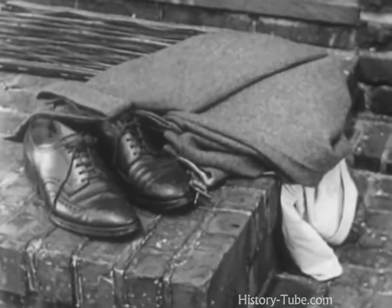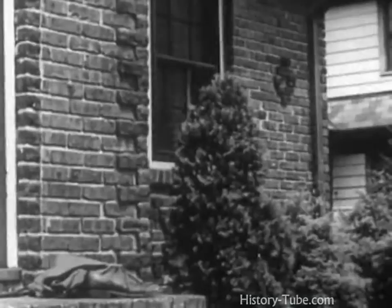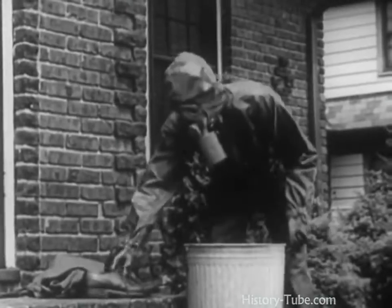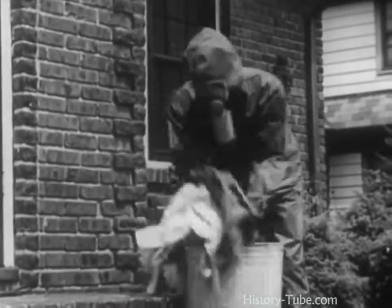Now let's go back to those clothes. The all-clear has sounded and the warden has notified us that it's safe to come out. Don't touch the clothes. You might get liquid gas on yourself. A trained man from the United States Citizens Defense Corps will take them away to decontaminate them.